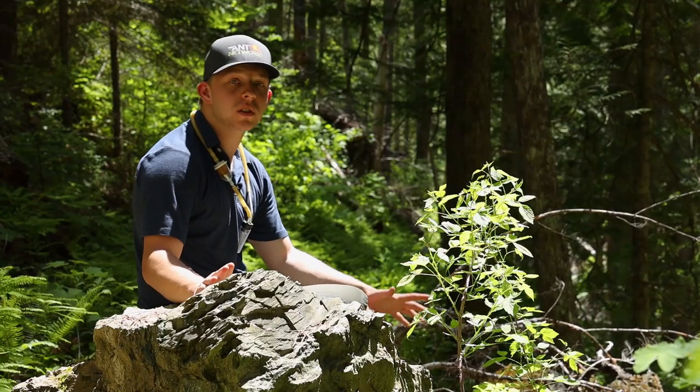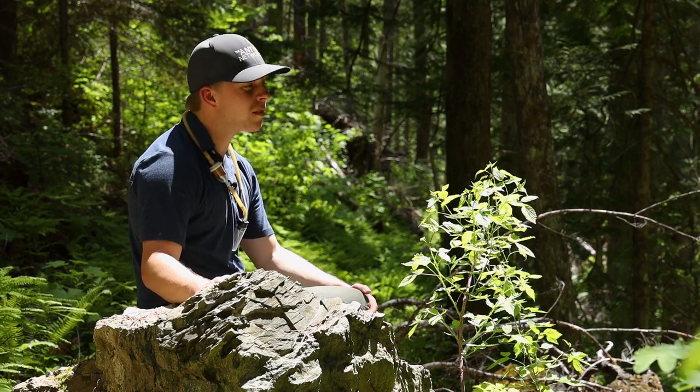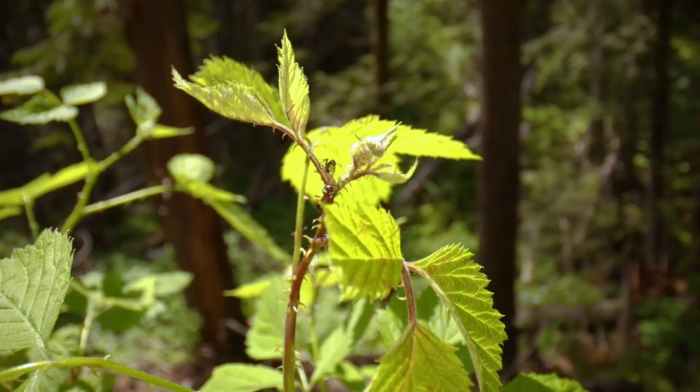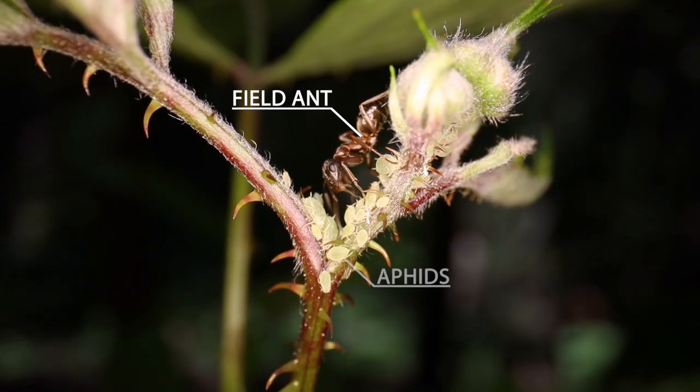Ants living in ecosystems with dense foliage, like this beautiful forest in northern Idaho, have many different ways that they collect sugars from the environment. One of the coolest ways is right here: ants actually farm tiny sap-sucking insects called aphids.